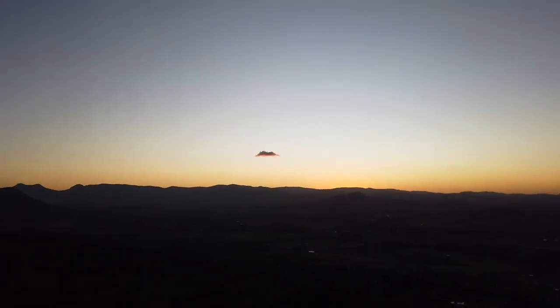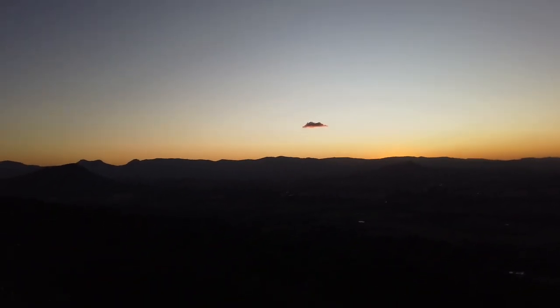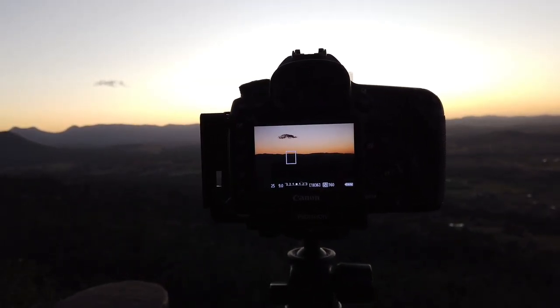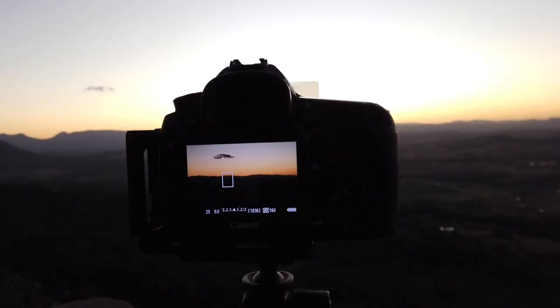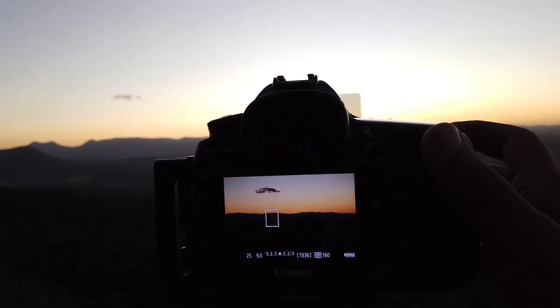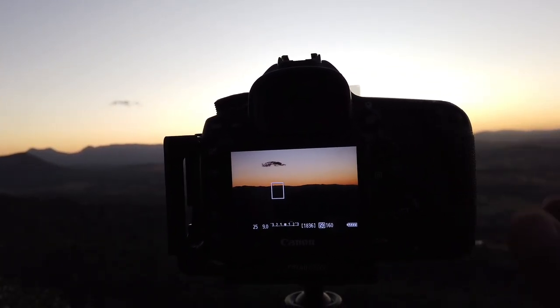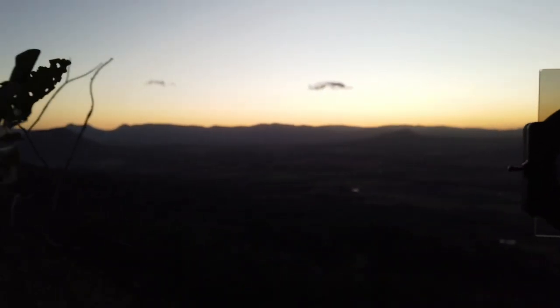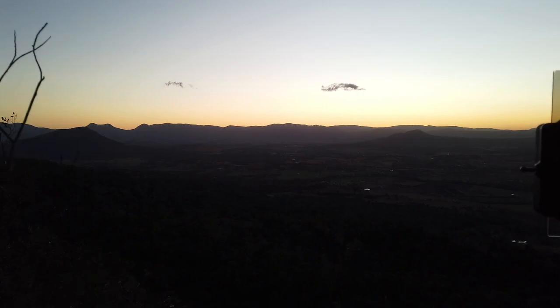Oh wait, I am actually getting another beautiful view over there. Can you see that? Hope you can see the cloud — the beautiful single cloud. I have just taken a shot using F9 and 1/25th of a second at 160 ISO. The colour has changed so drastically, very quickly, as the sun goes down.